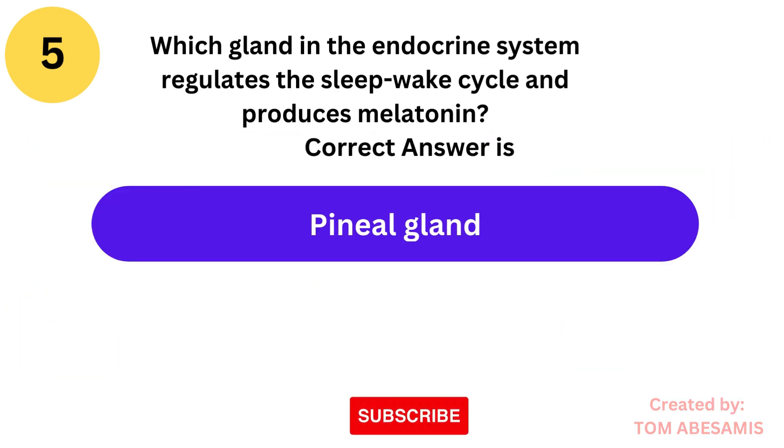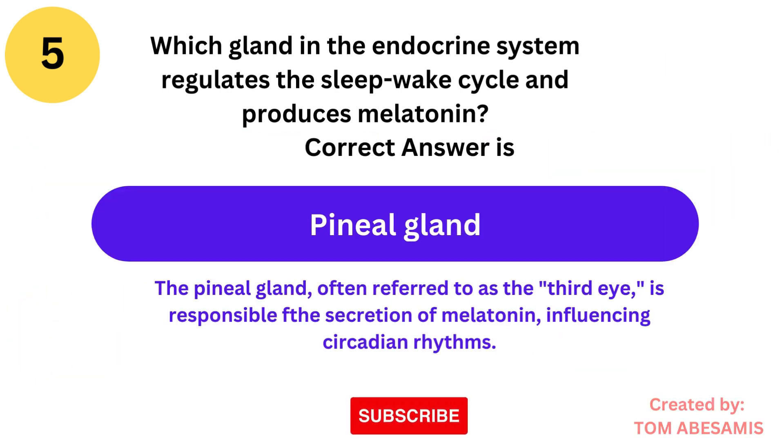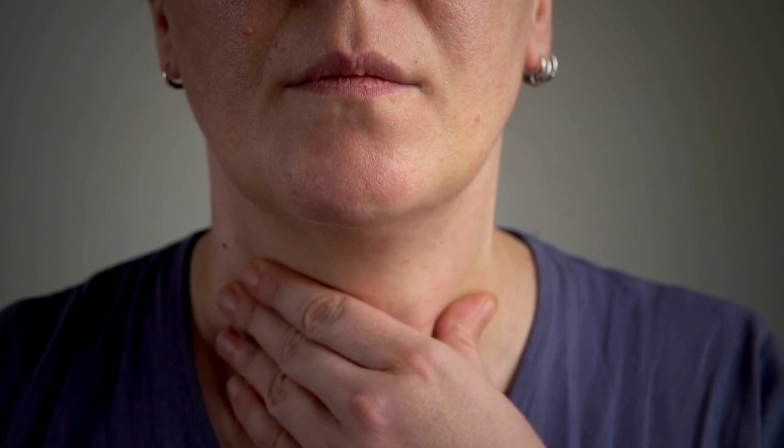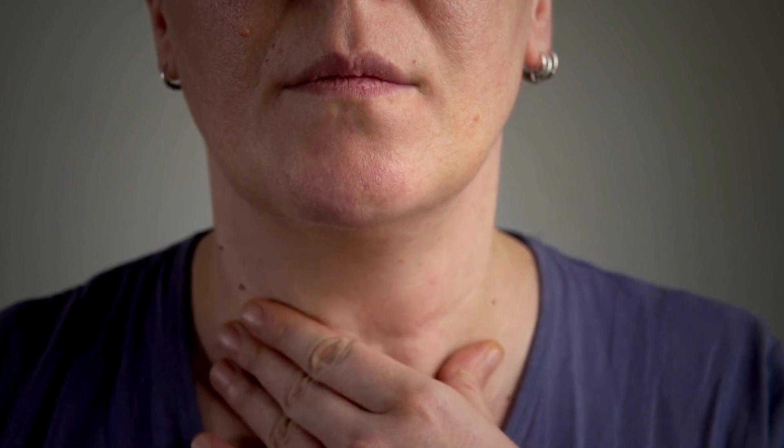The correct answer is pineal gland. The pineal gland, often referred to as the third eye, is responsible for the secretion of melatonin, influencing circadian rhythms.